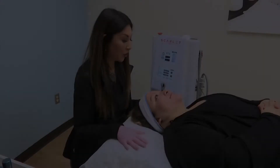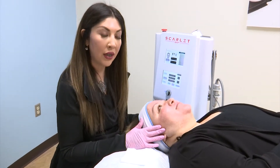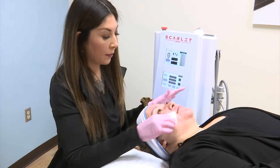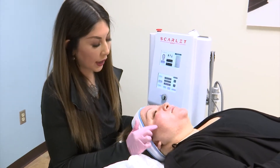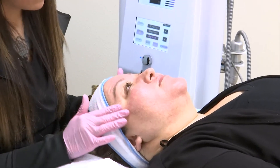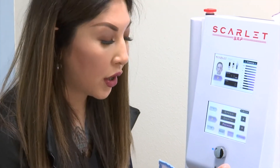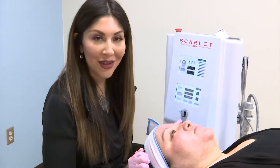Hello, here at El Paso Cosmic Surgery we are treating my patient today with our Scarlett Radio Frequency Machine. We have already numbed and prepped her skin ready for treatment. Some of the main skin concerns she has today are post acne scarring, refining pores, softening and firming the skin, and a nice anti-aging and lifting treatment. So we're going to go ahead and get started and plug in her settings.